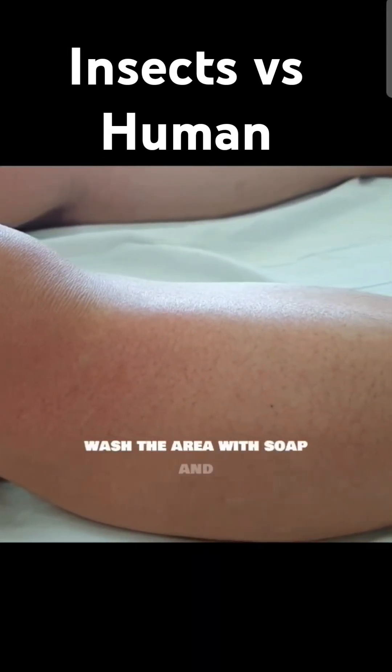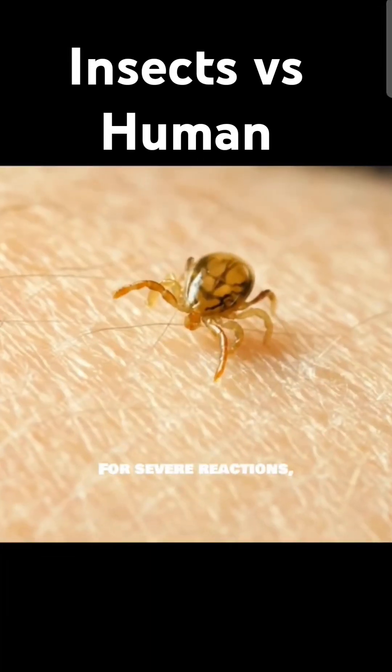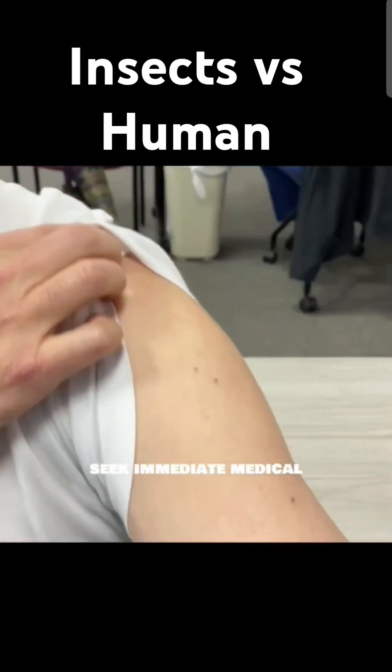If stung, wash the area with soap and water and apply a cold compress. For severe reactions, seek immediate medical attention.